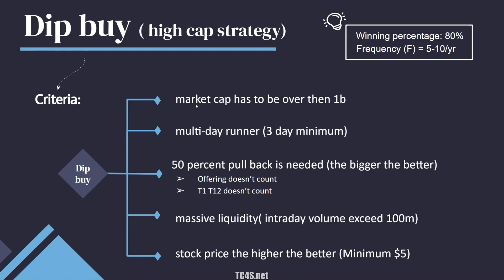Two small notes: offerings don't count, and most of the time offerings occur pre-market or after hours, so you don't need to pay attention to those. However, if the stock gets a T1 (news pending halt) or T12 (Nasdaq investigation halt), the stock instantly drops 75% from the top — don't buy those, as T1 and T12 typically never come back. The fourth criterion is the stock must trade massive liquidity — at least 100 million in intraday volume before you dip buy. Wait until the stock actually trades 100 million first, then consider buying.